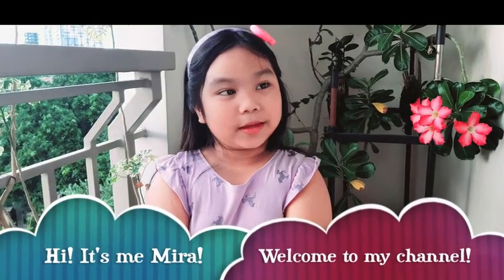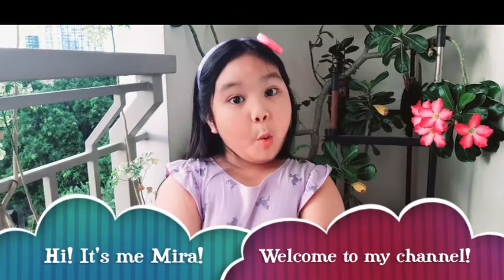Hi everyone, it's me, Mira. Do you know one learning area that I like lately is nature study.